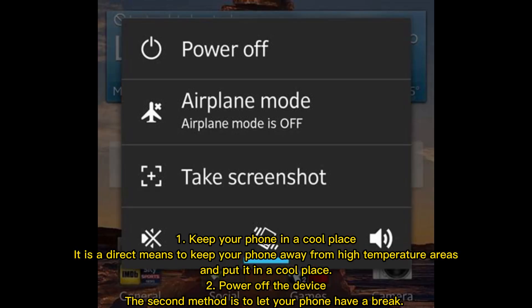Tip 1: Keep your phone in a cool place. This is a direct means to keep your phone away from high temperature areas and put it in a cool place.